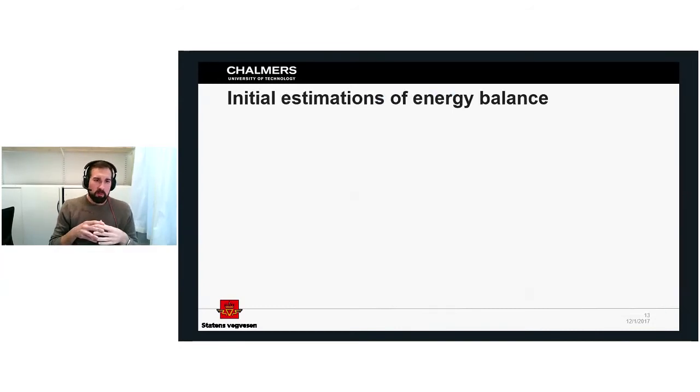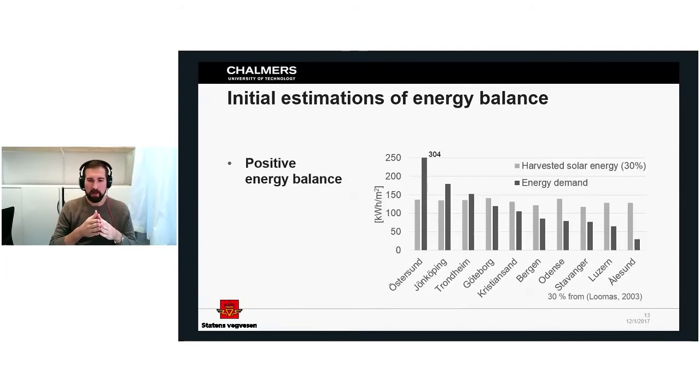When we started the project, we did an initial energy estimation based on a simplified model using estimates from asphalt solar collectors. We found that in a coastal climate like Stavanger or Lysekil, we have more energy available than is actually needed to keep roads free. However, if we move further inland — to Östersund or Jönköping in Sweden — we have a much harsher climate and don't have enough energy.